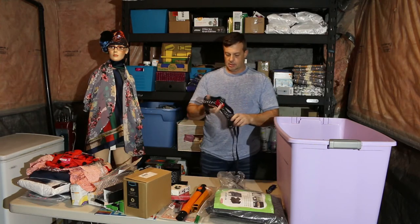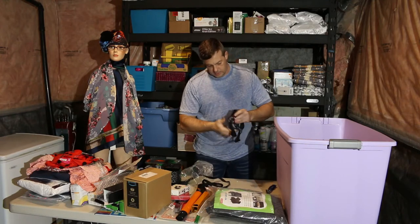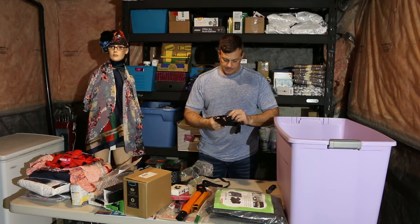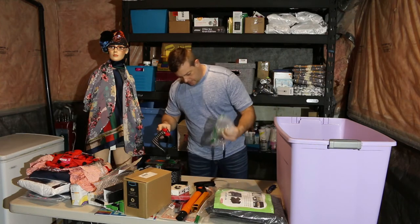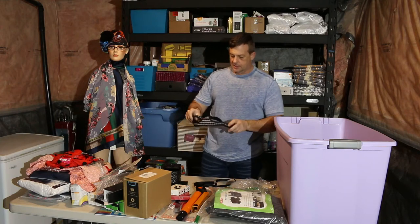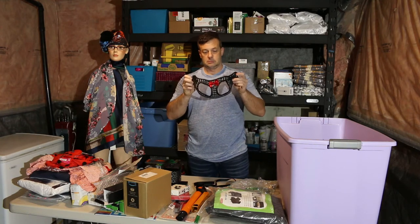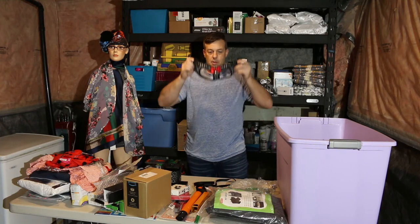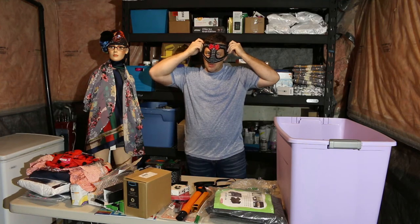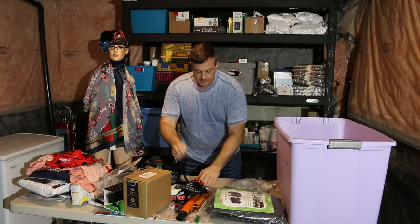Harness, harness — what kind of harness is this? Medium. If I'm not mistaken, this is for a rabbit. I'll have to do a bit more research on that.